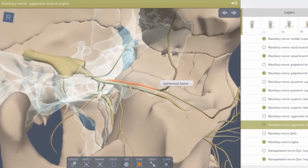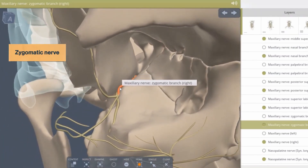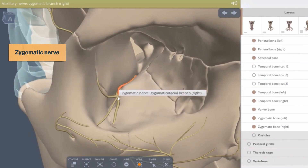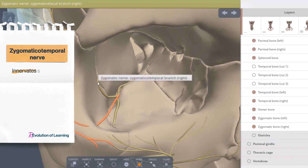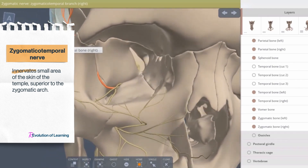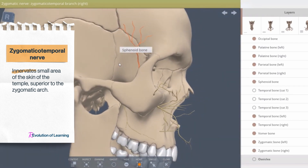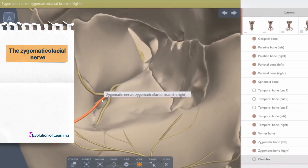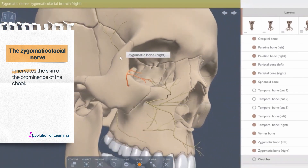The third direct branch of the maxillary nerve is the zygomatic nerve. It arises in the pterygopalatine fossa and enters the orbit through the inferior orbital fissure, where it divides into two terminal branches: the zygomaticotemporal and the zygomaticofacial nerve. The zygomaticotemporal nerve exits the orbit through the zygomaticotemporal foramen and appears in the temporal fossa, providing sensory innervation to a small area of skin of the temple superior to the zygomaticotemporal arch. The zygomaticofacial nerve exits the orbit laterally, emerges on the face through the zygomaticofacial foramen, and innervates the skin of the prominence of the cheek.